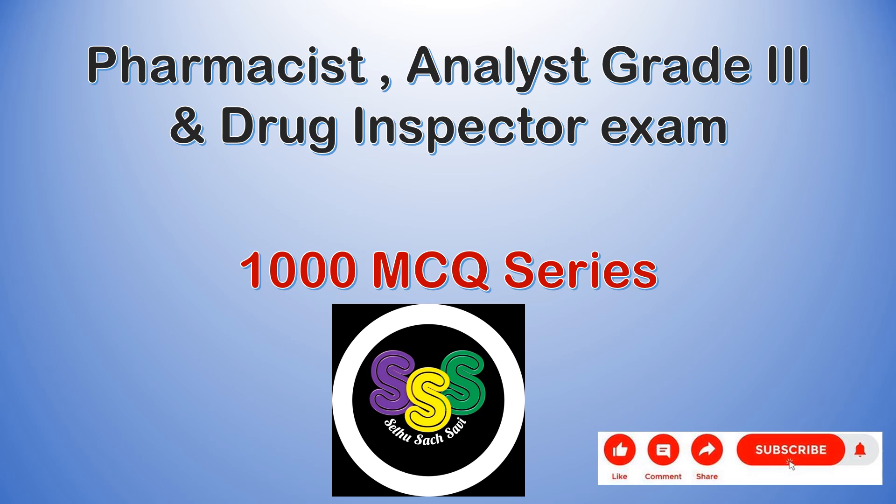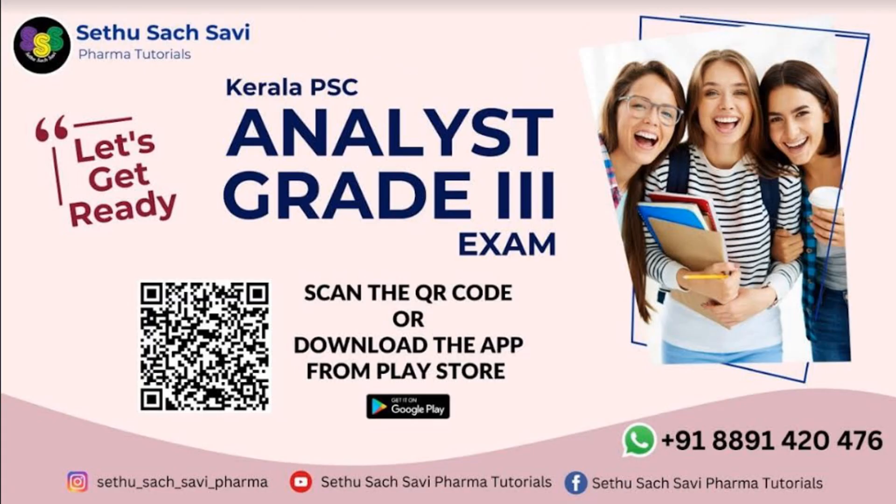Hello everyone, welcome to the 1000 MCQ series of pharmacist, analyst and drug inspector episode. So let's get started to get the dream job of a government analyst.